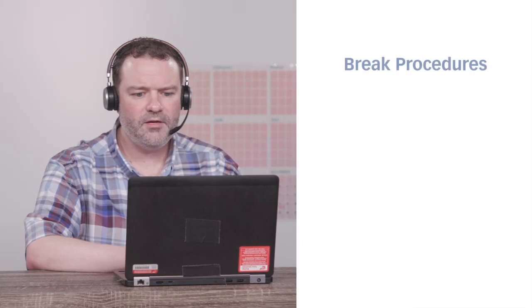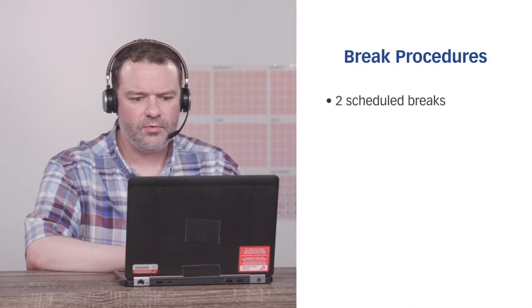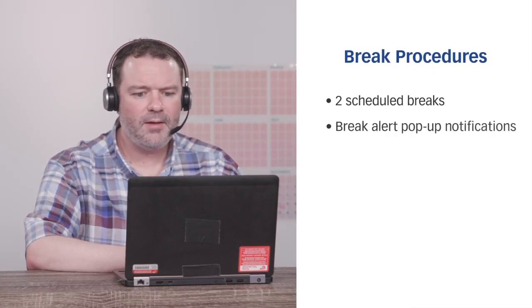I will bring my original marriage license with me on the testing day. Another question just crossed my mind — if I get tired from looking at the computer for so long while taking my test, can I take a break? Yes, of course. Throughout the duration of your exam, you'll be given two opportunities to take scheduled breaks. The break alerts will pop up on your computer.